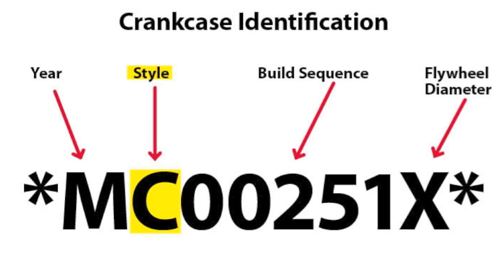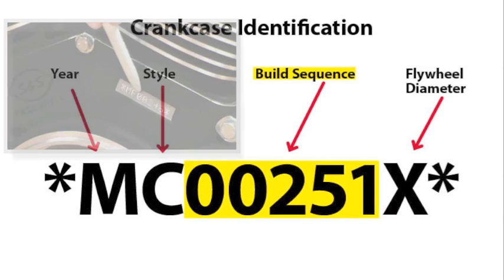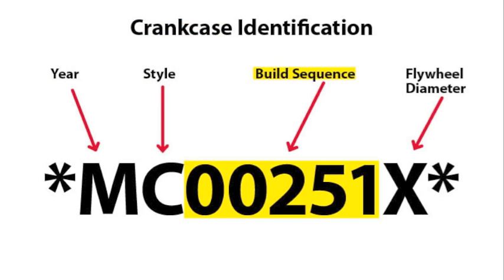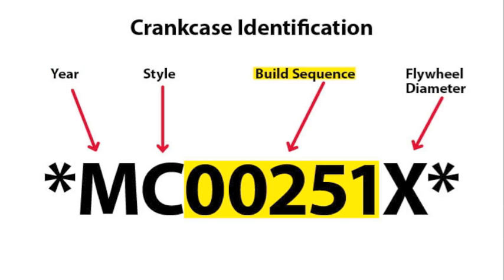The second character is also a letter, and it identifies the style of crankcase being used. Characters three through seven are numbers — this is the sequential number of engines and crankcases built with this particular style. Looking again at our example, the style code tells us that this is a four-inch bore special applications crankcase. The build sequence code tells us that it was the 251st crankcase and/or engine of that type built in fiscal year 2011.